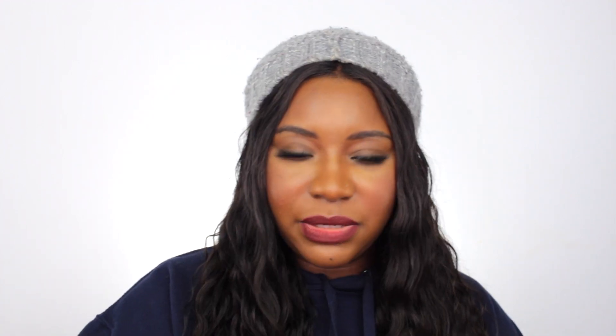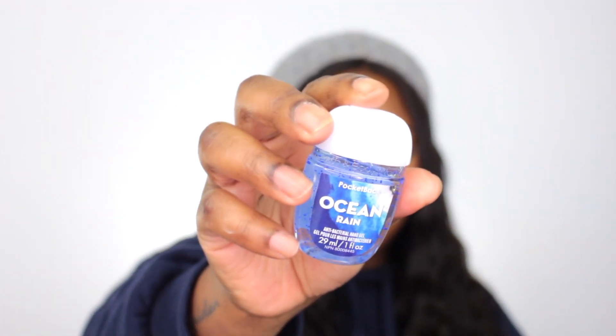The next one here is called Ocean Rain. Yeah, that one smells much better than the last one. I think I'm gonna take this one — let's put this on that side. Okay, the next one that I have here...